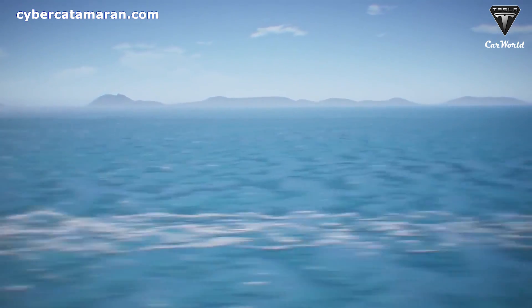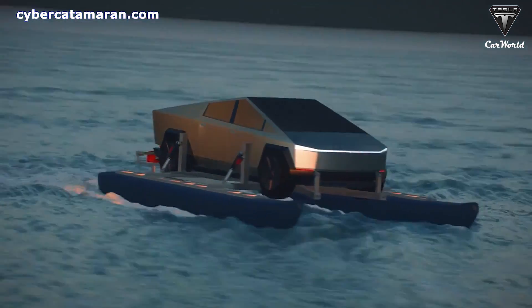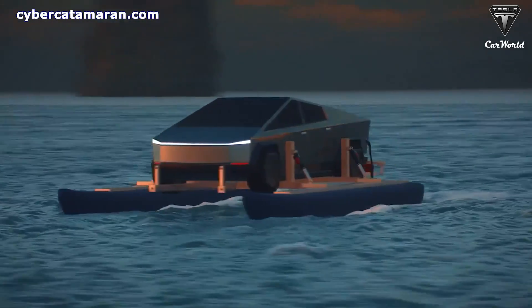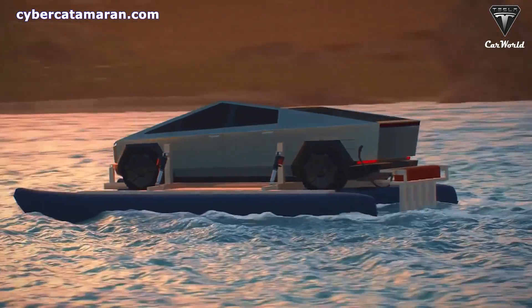You may have to pay a little more for CyberCat, but in return you can go onshore and on the water whenever you'd like. This would be great for people living on the islands near Seattle — skip traffic at the ferry two times a day.